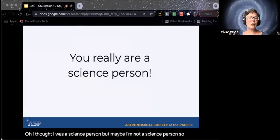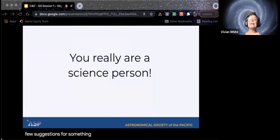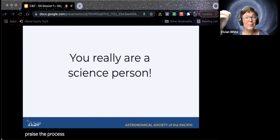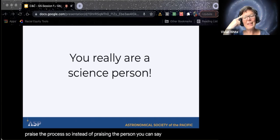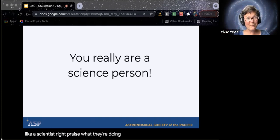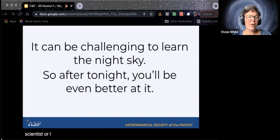Just a few suggestions: instead of 'you really are a science person,' you can say 'I can tell you have a passion for science,' or even better, praise the process. Instead of praising the person, say 'you're thinking like a scientist,' or 'I really love how you're trying all those tactics until you get the solution.' Let's try another one: 'It can be challenging to learn the night sky, so after tonight, you'll be even better at it.'